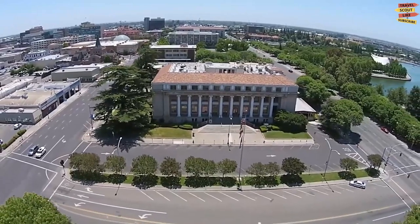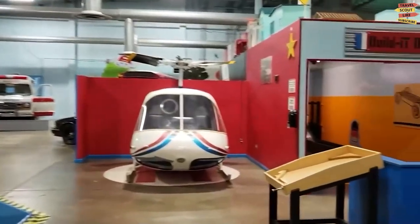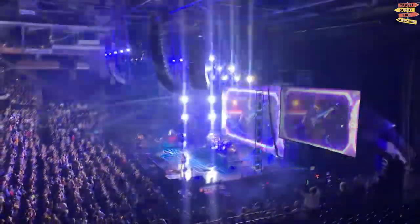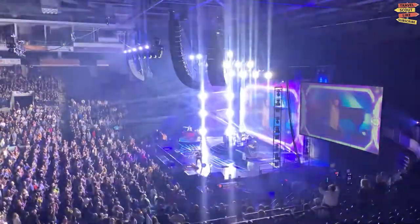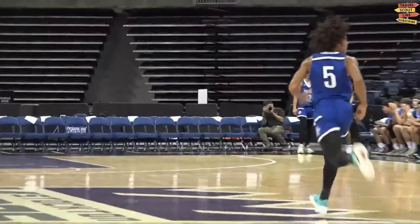Beyond sporting events, Stockton Arena hosts a wide range of concerts and live performances. From world-renowned musicians and bands to captivating theatrical shows and comedy acts, the arena stage comes alive with talent and entertainment. It's the perfect venue to enjoy an unforgettable night out.